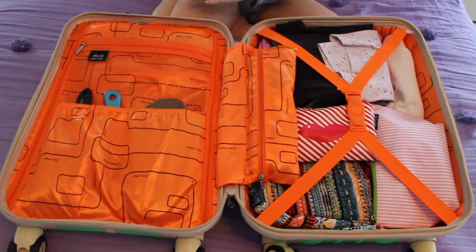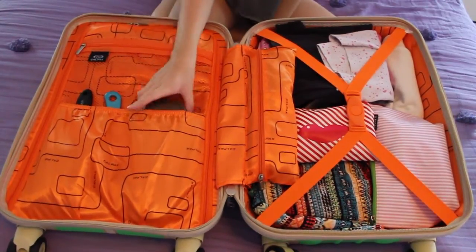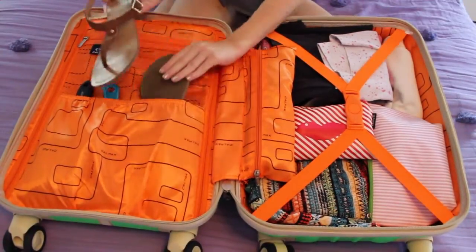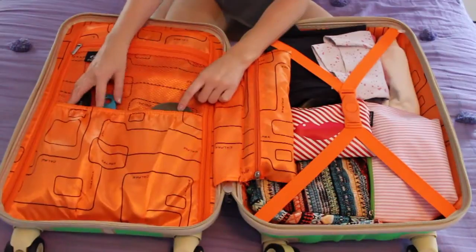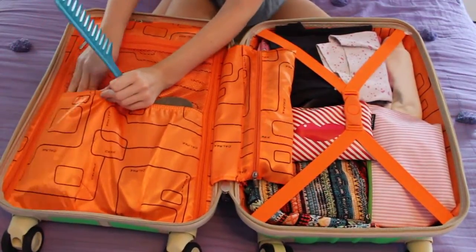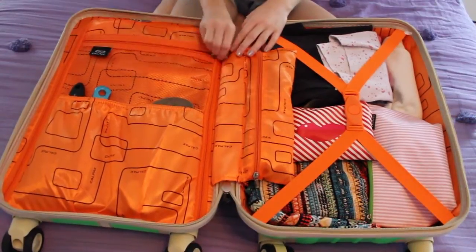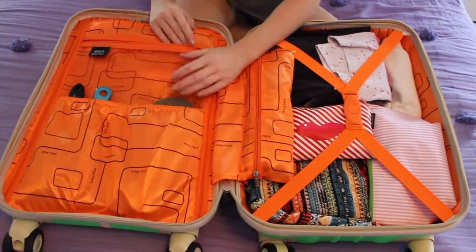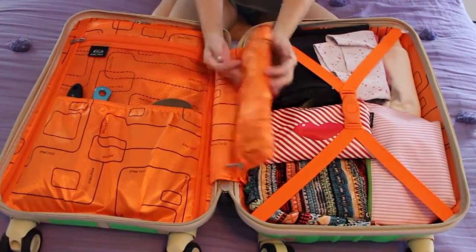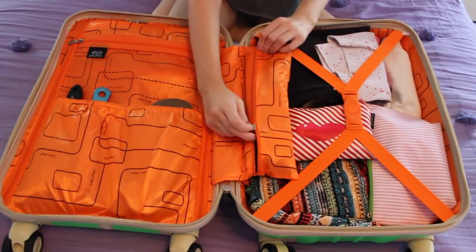I'll open up my suitcase - it folds open and has two compartments, plus a zip compartment with clothes underneath. It's bright orange on the inside. There are two side compartments intended for shoes - I have a pair of little brown sandals in one. In the other side I have a hairbrush and a comb so the bristles won't get caught on anything. There's also a zip compartment where I've rolled up all my underwear and little sports bras.